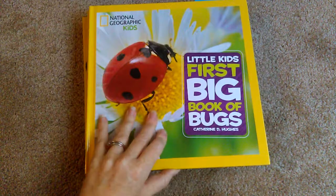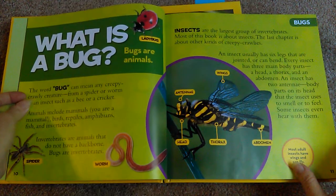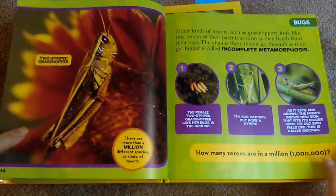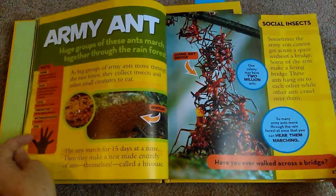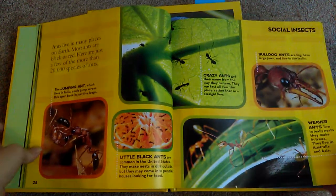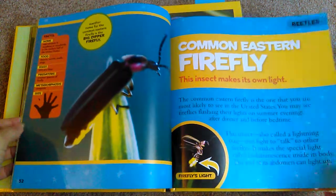So I'll just give you a peek inside these first and then I'll explain how we have been using it. The pictures in here are really beautiful. The whole first part of this book is all on insects and then at the end of the book they show you bugs that are not insects, like spiders and pill bugs and different things like that. We've actually finished this book now - the Big Book of Bugs - and we'll be starting the Big Book of Birds next week.